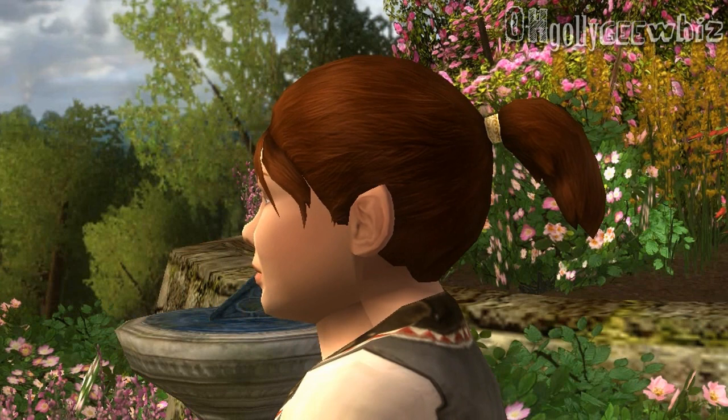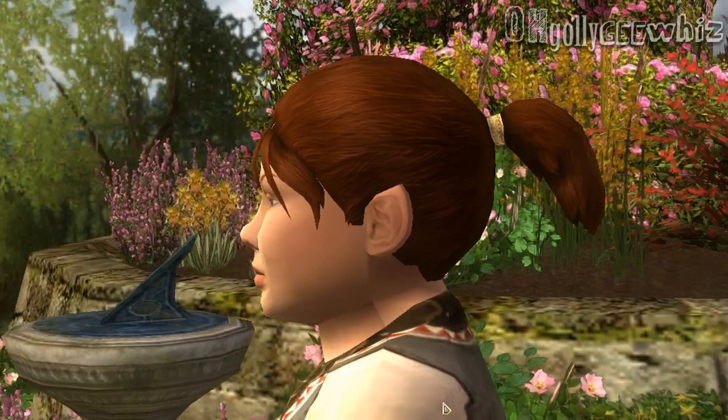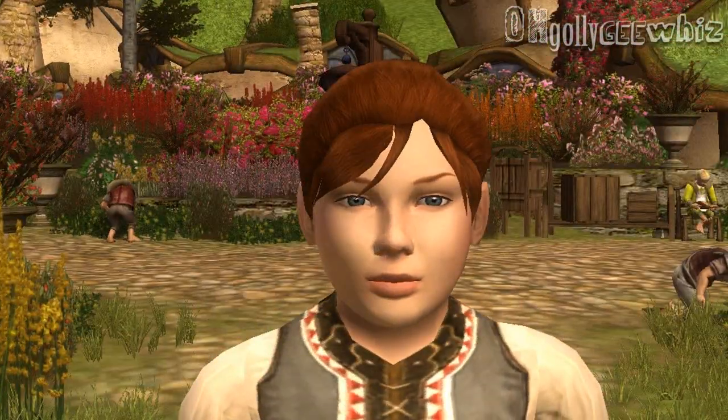This is another hair that Hobbit uses — this is what I use on my Hobbit. Like I said, they updated the jewelry or the accessory on there, so it's pretty nice.